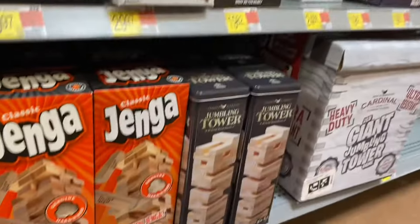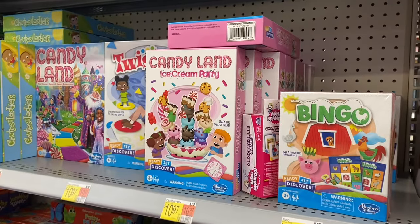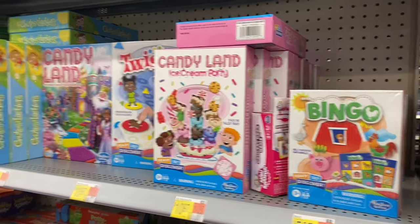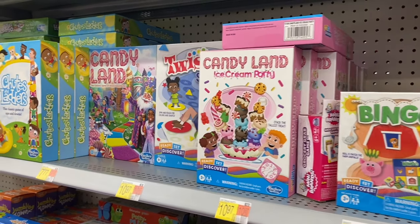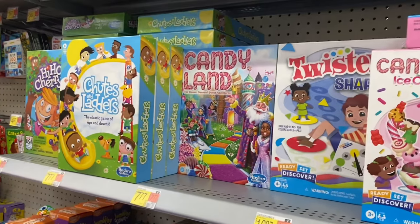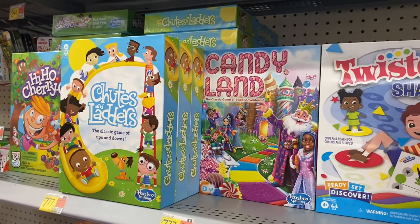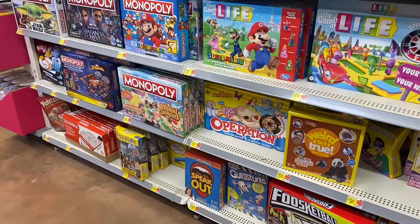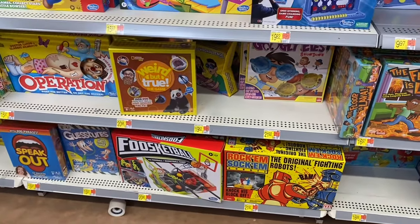They have some classic games over here — great Christmas gifts. Bingo is $5.97, Candyland Ice Cream Party is $10.97, Twister — I loved that one as a kid — and Candyland for $7.77. Chutes and Ladders is $7.77 too; they used to be about five dollars but still affordable. Rock 'Em Sock 'Em is $21.92.